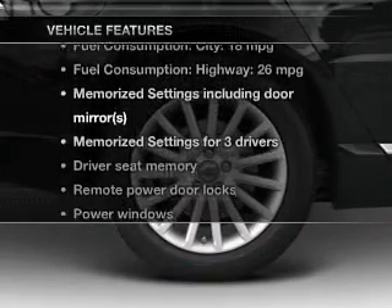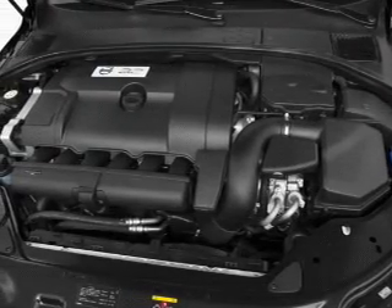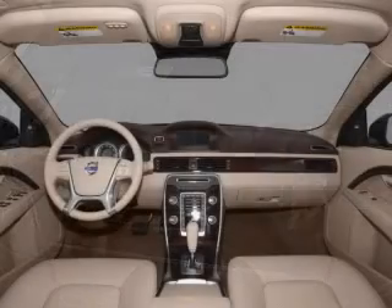Plus enjoy these notable features that are included in this vehicle: air conditioning, power door locks, power windows, power steering, cruise control, an alarm system, and an AM FM stereo with a CD player.